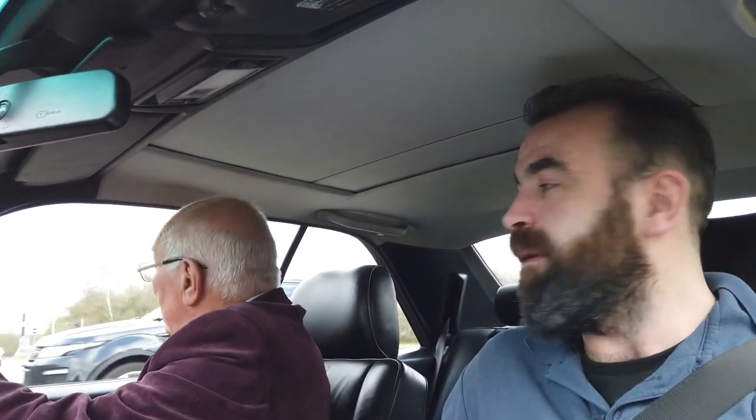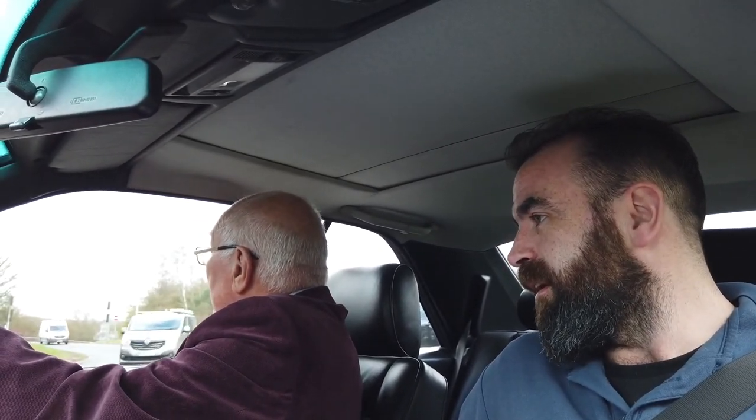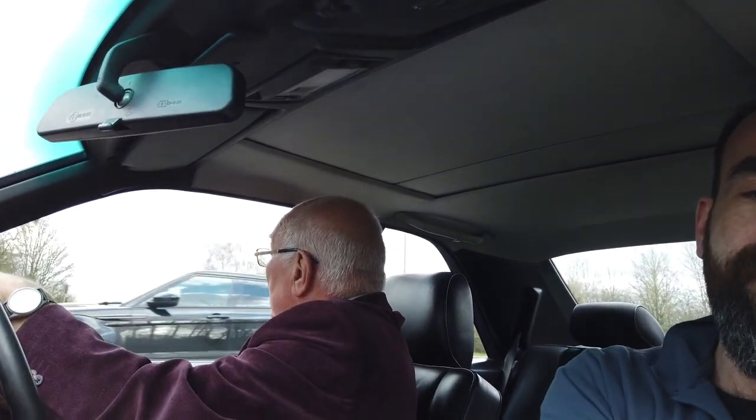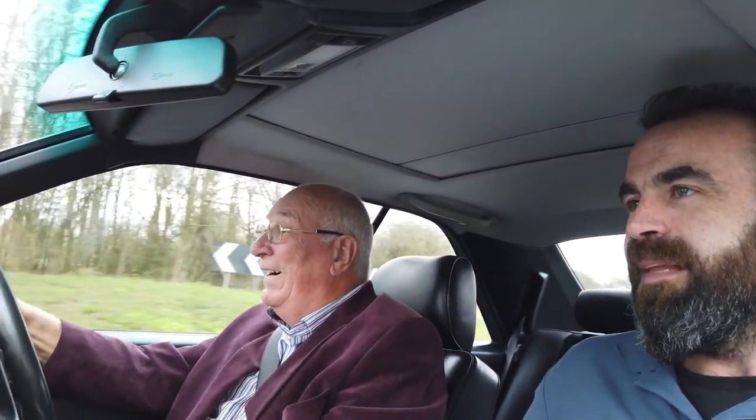Looking at the dials now, there are no warning lights on that shouldn't be on. The temperature gauge is working fine and all the needles are doing exactly what they should do. We've got fuel. The clock is currently an hour out — it's on the old time — but obviously it's working. So everything from here is working really well.